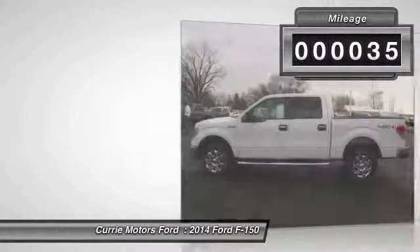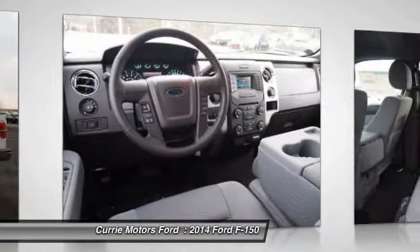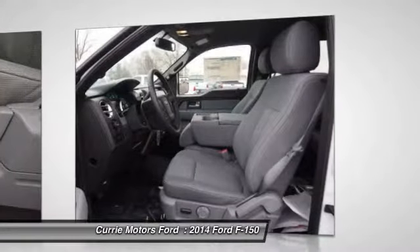Here are some of this vehicle's great options: dual airbags, Auto Express down window, power steering, adjustable headrests, front air conditioning.